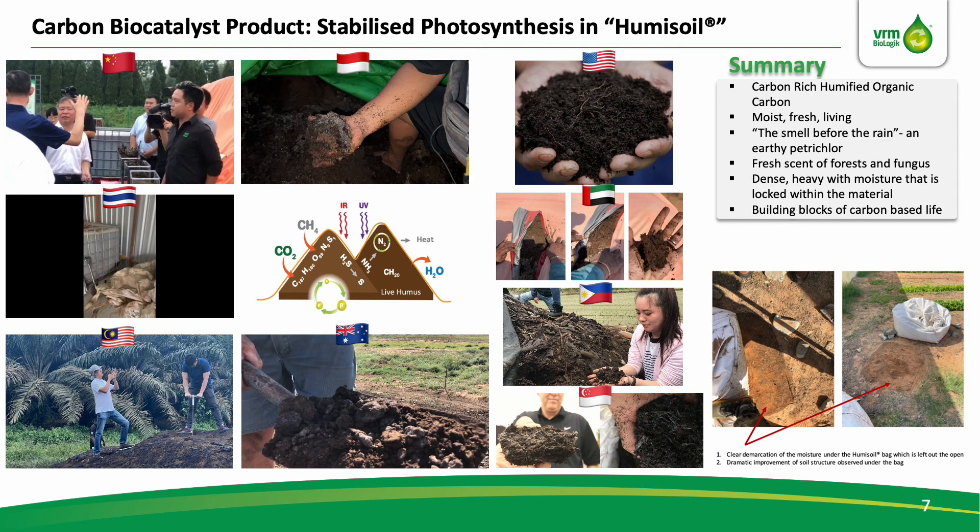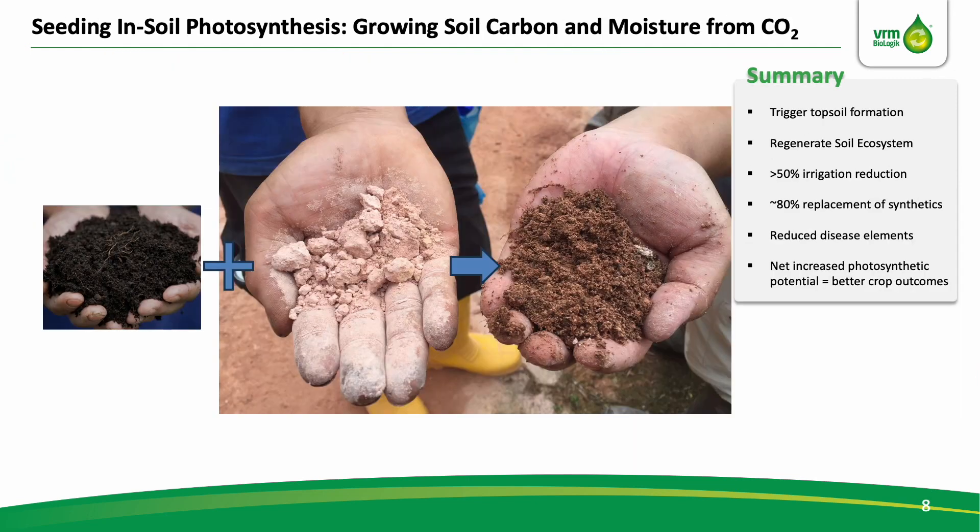We've got a few samples flown in from Southeast Asia, and I encourage you to take the time to experience it yourself at the Indonesian pavilion. This is where part 2 starts — when we add this material into depleted soils, we're allowing for the stabilised photosynthetic reaction in the humi-soil to turn the entire treated area into a giant biological solar cell. The land continues to fix carbon, make water, trigger topsoil formation, gradually regenerating the soil ecosystem biodiversity. It acts as a secondary, underground photosynthesis which supports plant-based photosynthesis.